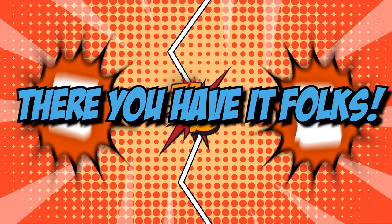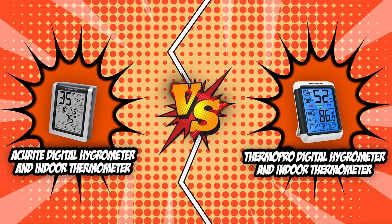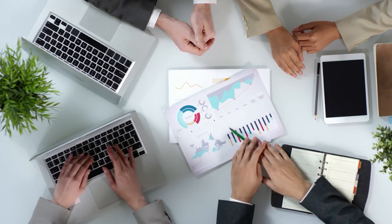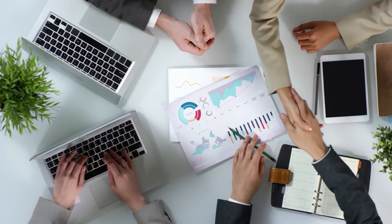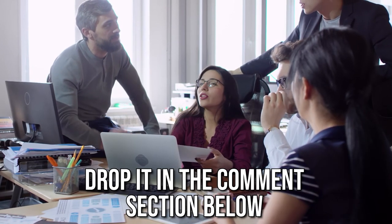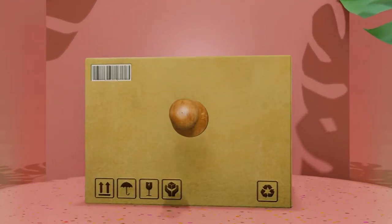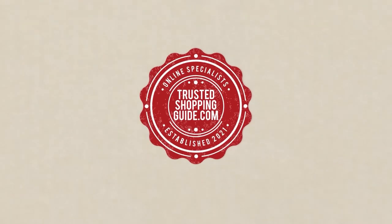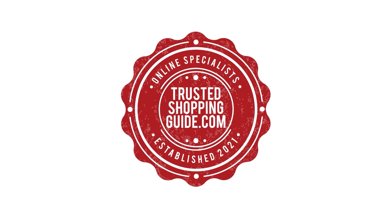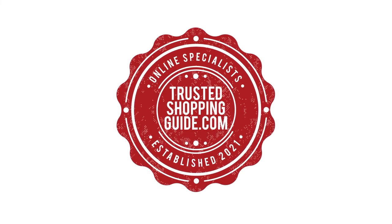And there you have it folks, the battle between the AcuRite Digital Hygrometer and Indoor Thermometer and the ThermoPro Digital Hygrometer and Indoor Thermometer has finally ended. If you have any contenders for our next digital hygrometer face-off which you would like our team to test, do drop it in the comment section below and we will be sure to assess them for our next update. If you liked this video and it helped you in any way, please do give it a like and hit the subscribe button so that you can stay connected and updated with all of our research into everything that makes our lifestyles great. We look forward to seeing you at TrustedShoppingGuy.com again soon!